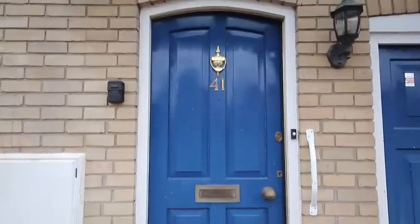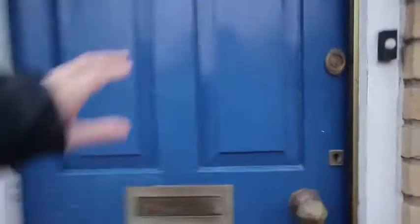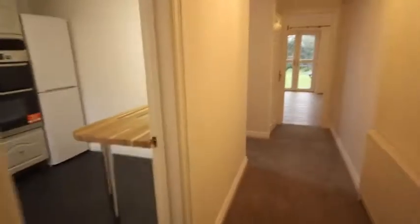This is a video tour of 41 Pakenham Close. As we enter into the hallway you can see there's a nice area of rough carpet for coming straight in.